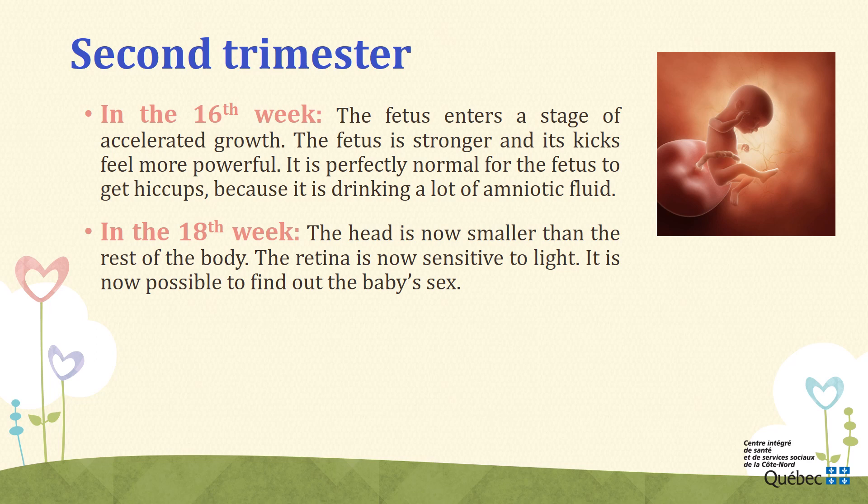Week 18. During the 18th week, the head is now smaller than the rest of the body. The retina is now sensitive to light — if a strong enough halo of light is shown on the mother's belly, the fetus will react. It is now possible to find out the baby's sex. If it is a boy, the penis will be visible; and if it is a girl, the uterus and fallopian tubes are in place.